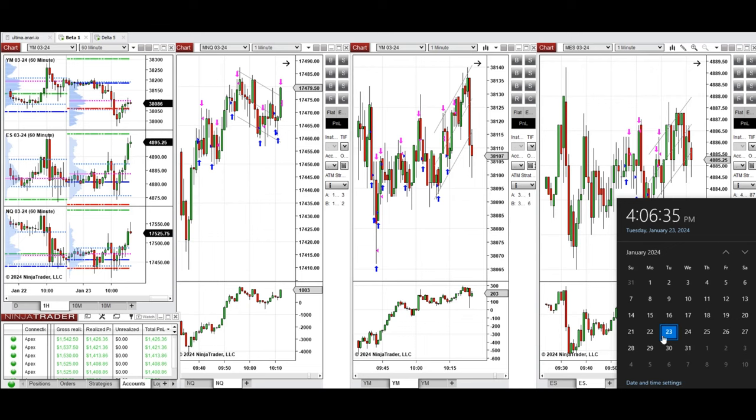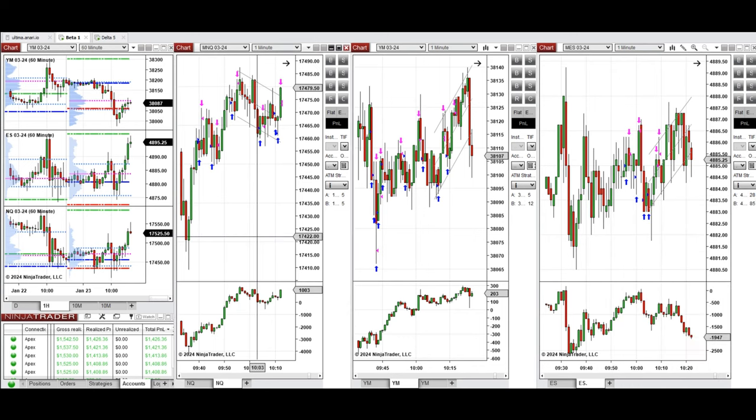Hello everyone. I'd like to share the trades that I have taken today on Tuesday, 23rd of January 2024. These trades were taken on Nasdaq, Dow Jones, and S&P 500 futures.